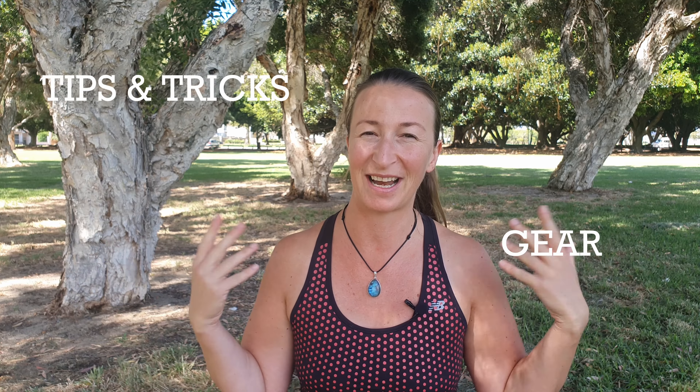Hi guys, welcome back to my channel. My name is Dory and this channel is all about hiking gear, hiking tips and tricks, and everything you need to know about hiking. In today's video I'll be talking to you about the accommodation on the Bibbulmun Track. If you're planning to hike the Bibbulmun Track in the near future, or planning an overnight hike or even a section of it, this video is for you.